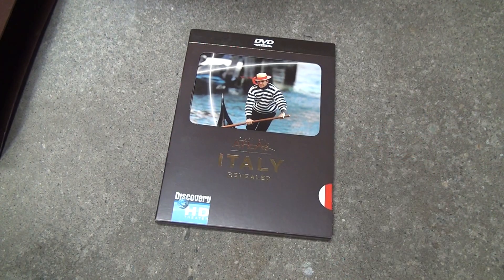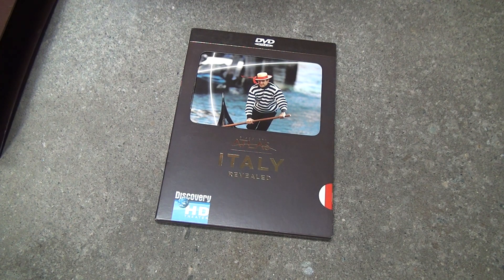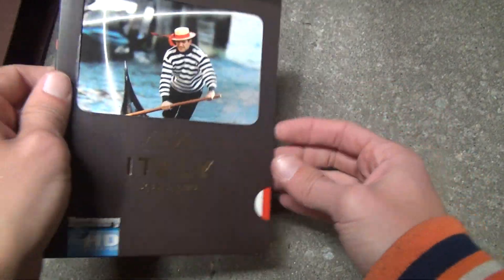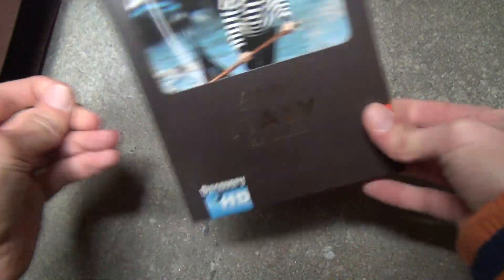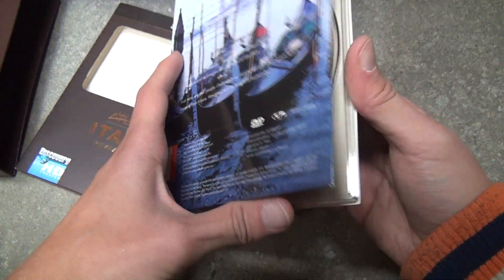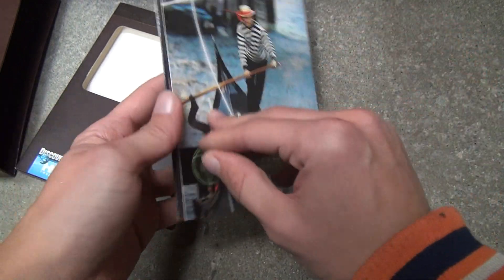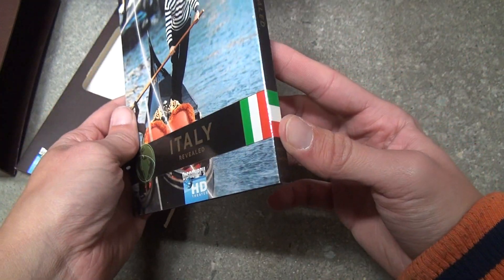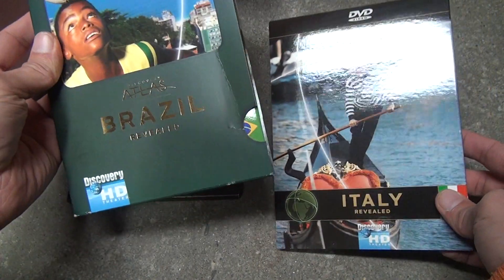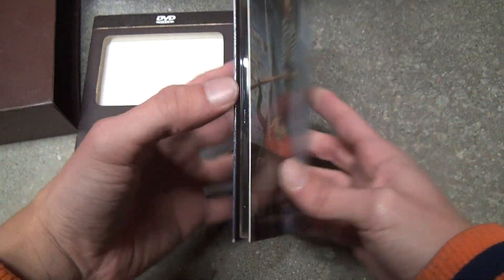And then we've got Italy — the gondola and all that. They always... you know, they should have more of those around the world, but then they wouldn't go to Italy anymore if you did that. Let's take a look at this. What the hell? Did someone screw this one up? Look how this one has the picture in the front, from the side — and this only... maybe it doesn't. Whatever.